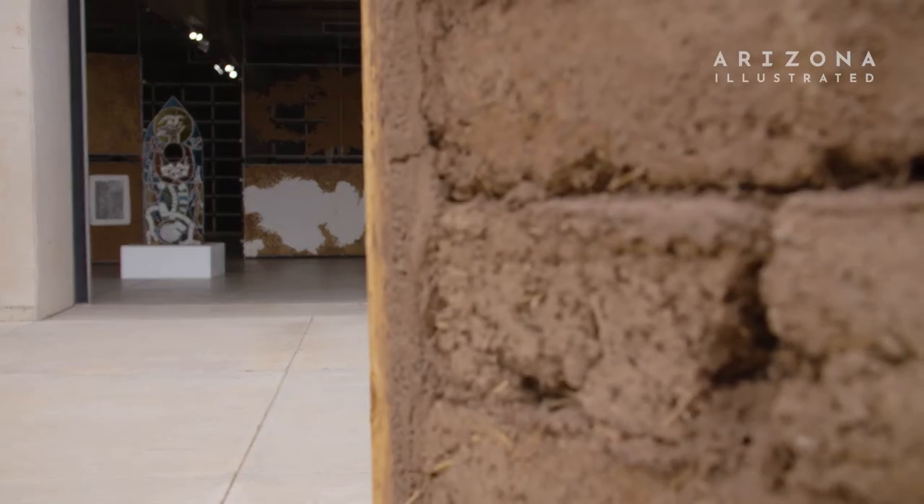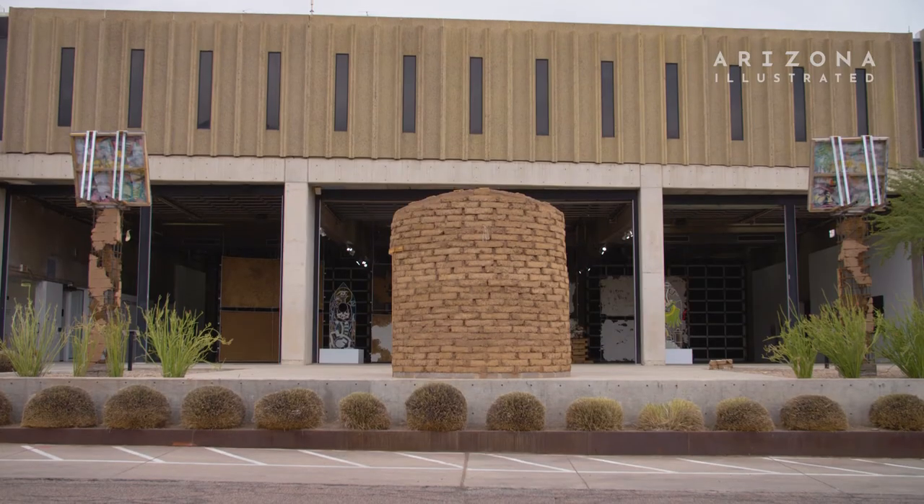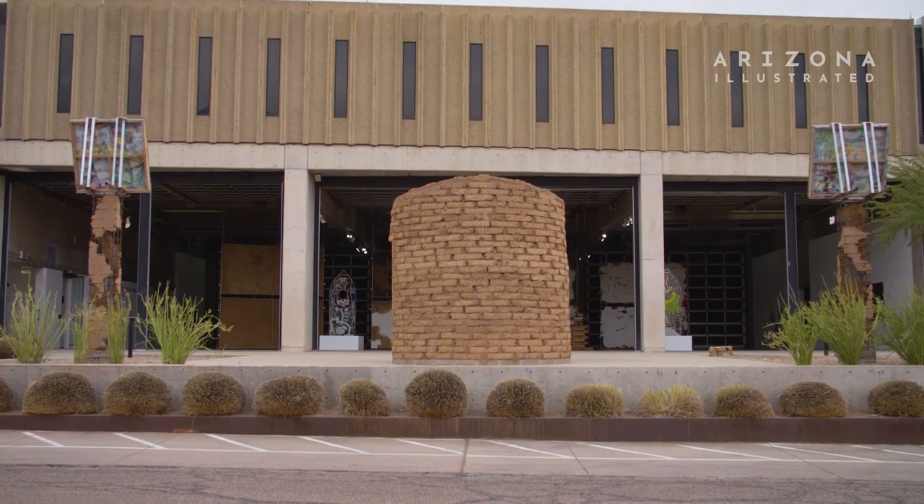I hope that it could also inform how people relate to the natural landscape here in Tucson and beyond.